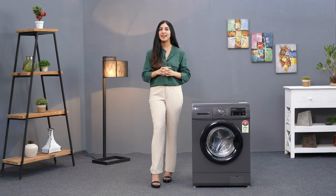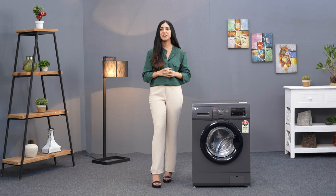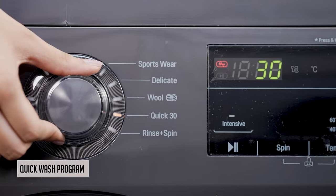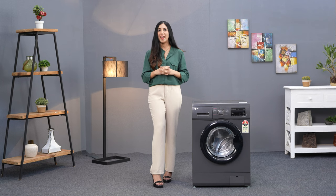We can all relate to needing a particular outfit cleaned quickly. This washing machine has got you covered with its quick wash program for such occasions. In just 30 minutes, you can complete the washing cycle and have fresh, ready-to-wear clothes.